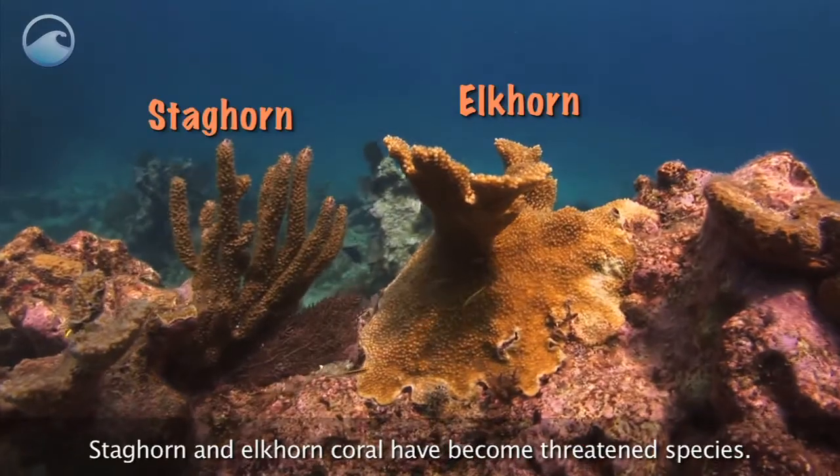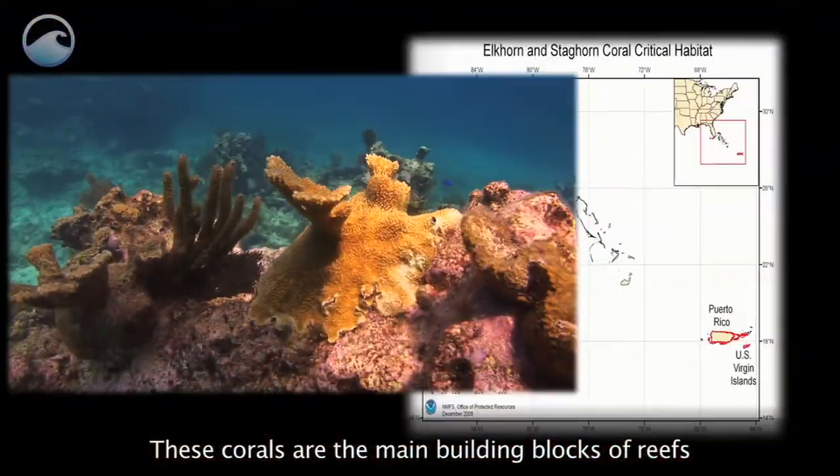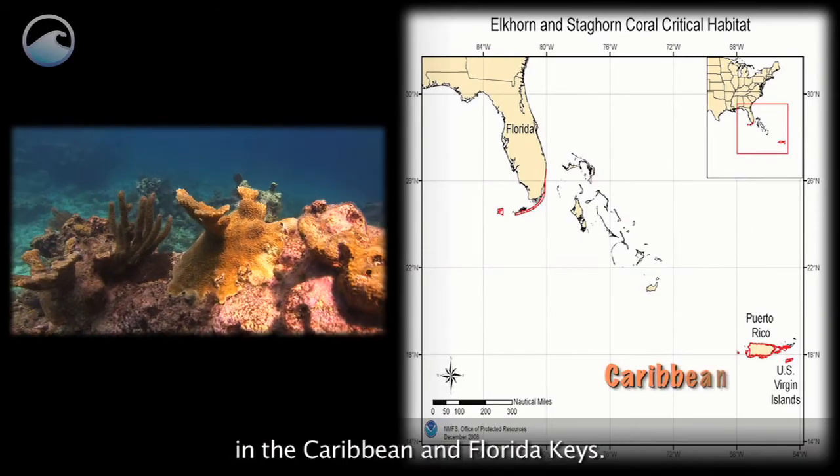Staghorn and Elkhorn coral have become threatened species. These corals are the main building blocks of reefs in the Caribbean and Florida Keys.